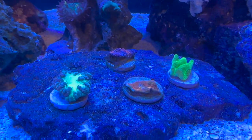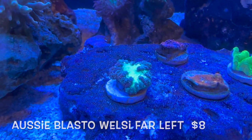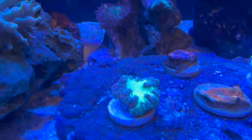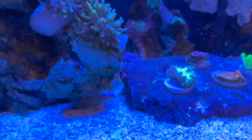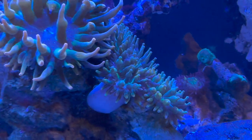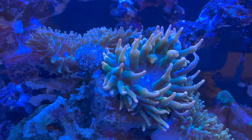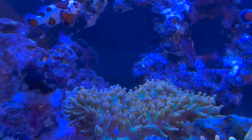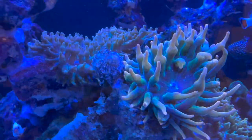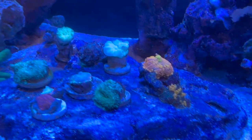Moving on, this one on the left here — I'm totally blanking out — it's a blastomussa. And my anemones are bubbling up quite a bit. That one looks weird — I don't know why he's like that. He doesn't even get that much flow; I think he should just be bubbling up like these guys back here. But I don't know, he's trying I guess.